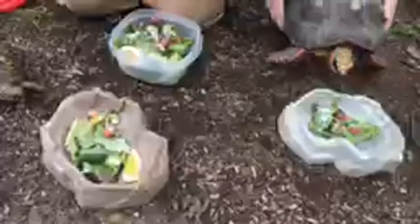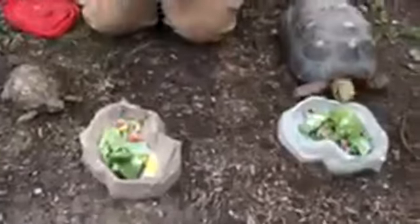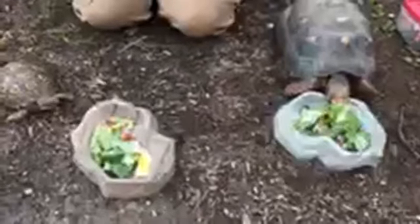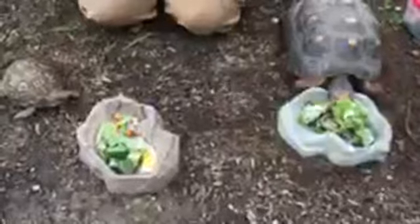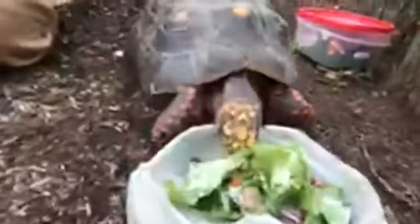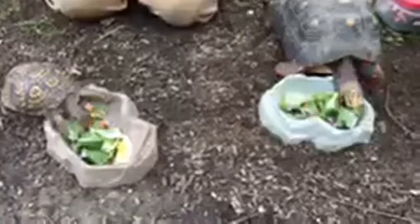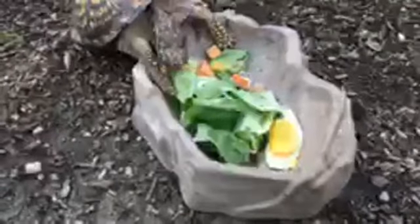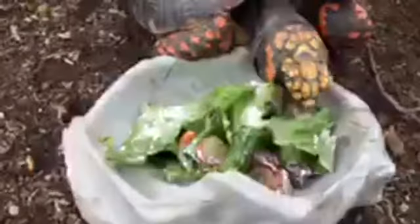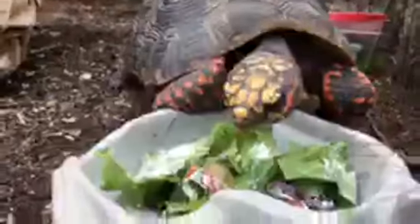Diet is also a bit different. Our turtles tend to be more omnivores — they tend to have a little more meat in their diet. Whereas tortoises tend to be more herbivores and stick mostly to plants. Dottie is a bit of a strange exception — she will eat some meat, and she also likes worms, which are the larval form of a super worm beetle. She'll eat fish, frog eggs, fish eggs, and insects. Dottie's chomping on some grapes right now — one of her favorites, along with lettuce.